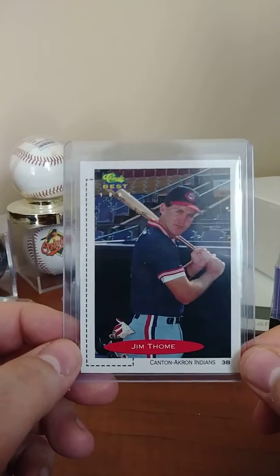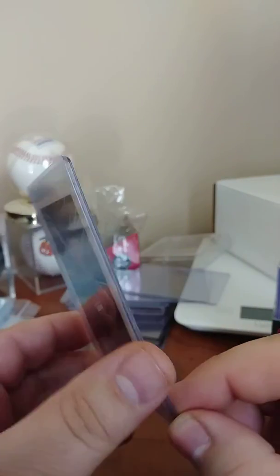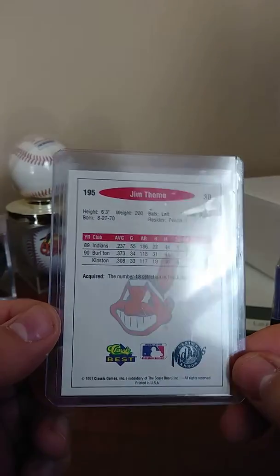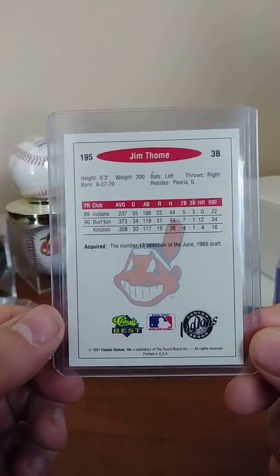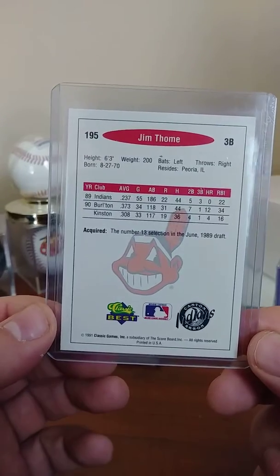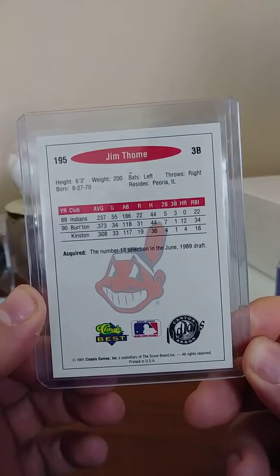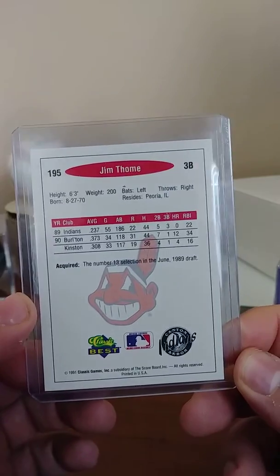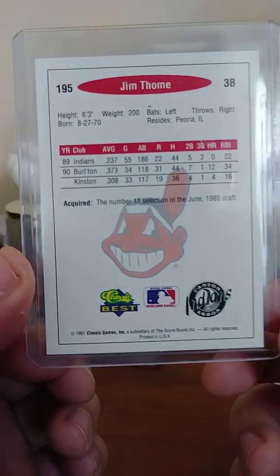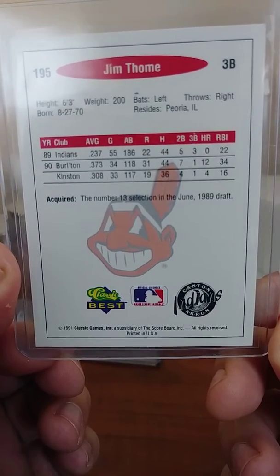Not just because he played for the Orioles for a little bit growing up — this guy used to mash, over 612 lifetime home runs. His on-base percentage I think was over .400, which all the analytics guys would love nowadays. He did strike out a lot — second all-time in strikeouts — but seventh in walks, so he got on base. Seemed like a great guy, never really heard too much controversy about him.